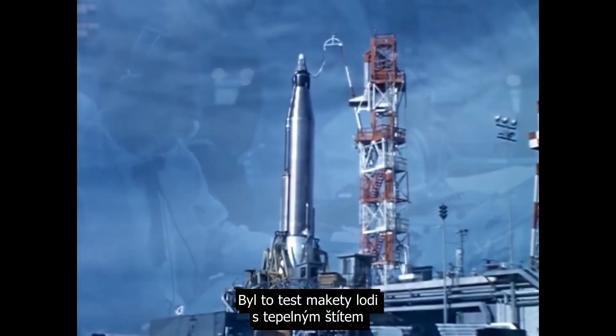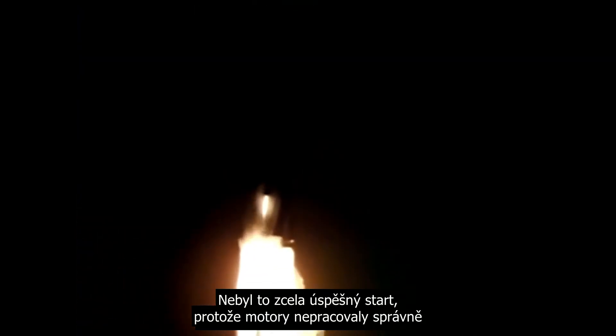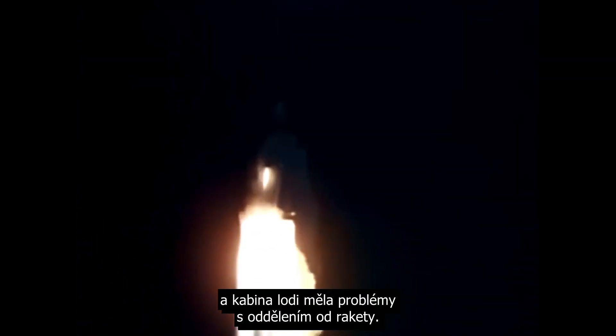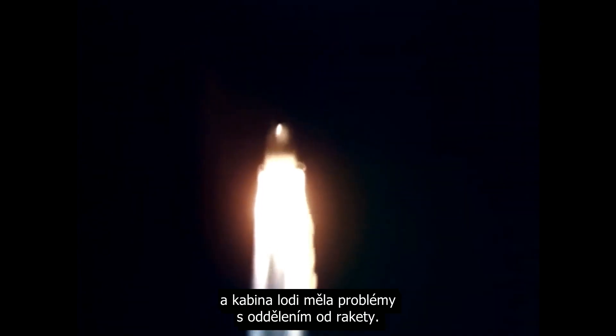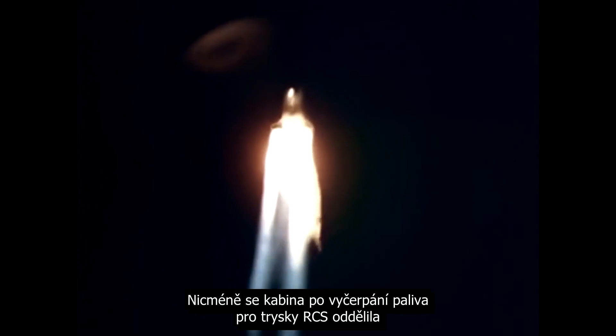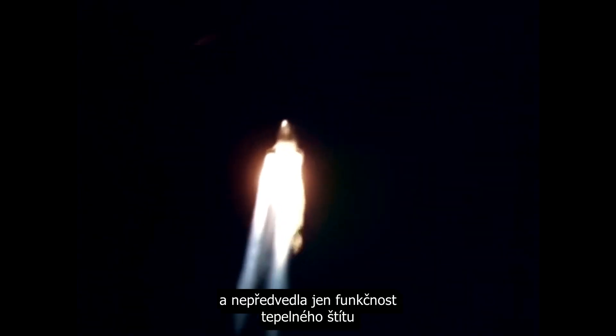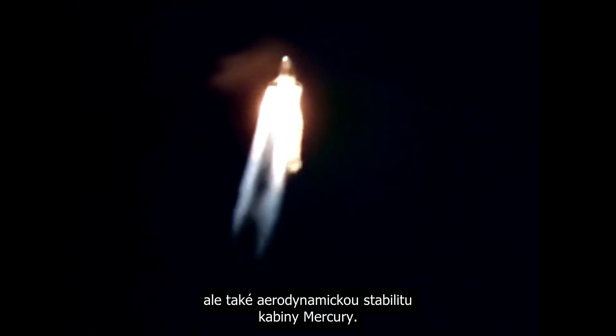This was designed to test a boilerplate capsule with a heat shield, to make sure that the heat shield would actually work. It wasn't an entirely successful launch, with the engines not operating correctly and the capsule having a lot of trouble separating from the spacecraft. However, the capsule did separate after exhausting its supply of RCS fuel, and demonstrated not only that the heat shield worked, but that the Mercury capsule design was aerodynamically stable.